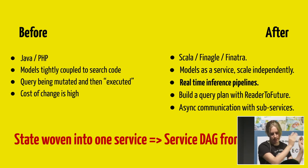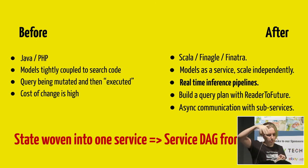We still have Java for the search index and PHP for the website. But now we have a new service in between written in Scala with Finagle and Finatra. The state that used to live in the backend service is now in different models as a service — all separate, knowing about their specific domain, hosted differently, scaling independently, updatable separately, and versioned. This makes life much better to work with. In this new world, we can build query plans. With Reader2Future, we can build a query plan and reason about our pipeline in a systematic way — not mutating state as we go along. Because of futures, we have a handle over the response at each step, which makes our code much cleaner. MMX asynchronously communicates with different services, handling the coordination and bringing it all together.